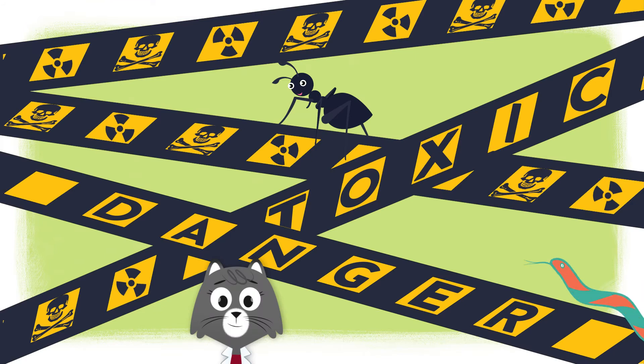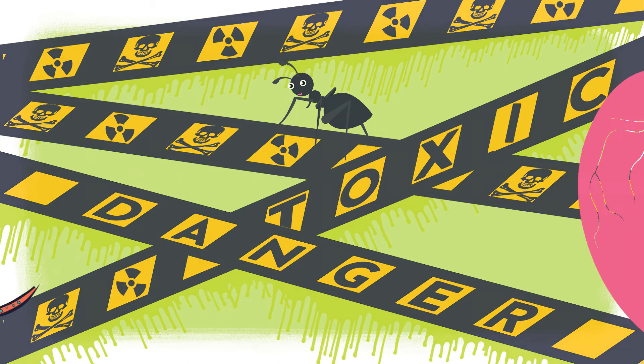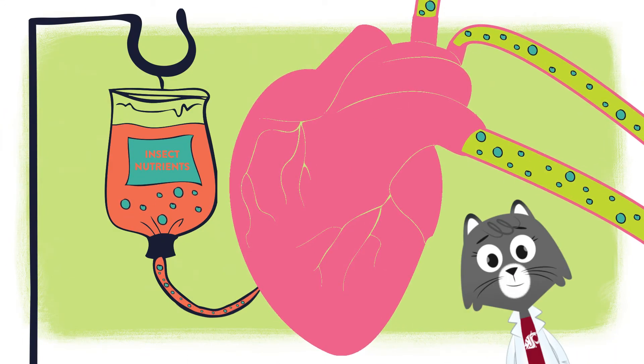Insect blood can be quite toxic. Sometimes a little will ooze out of them and help ward off predators. Just like other creatures, the heart pumps blood that sends nutrients to the muscles and the brain.